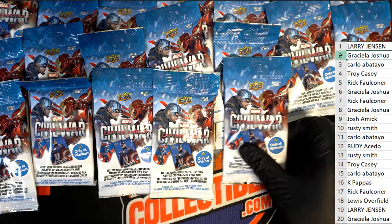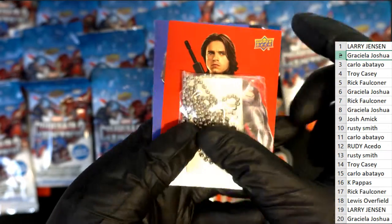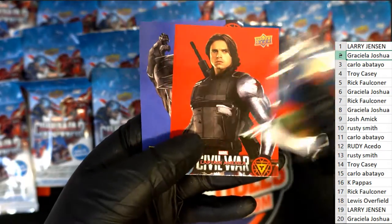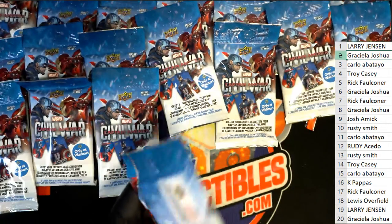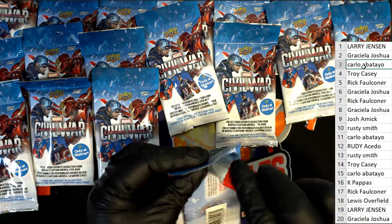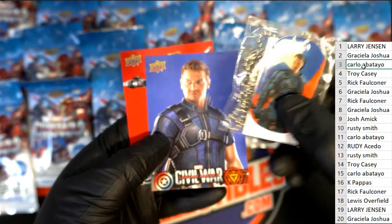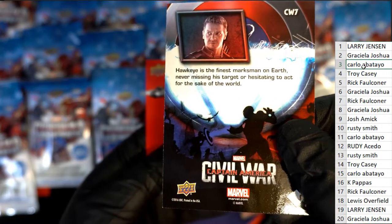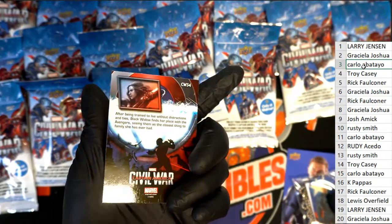Good luck, Gracie LJ. Dog tag is Vision. Dog tag is Hawkeye. There's a Black Widow card, but it is not the dog tag.